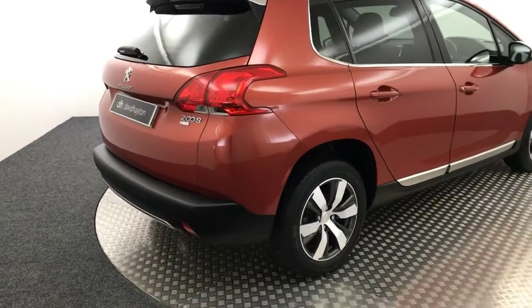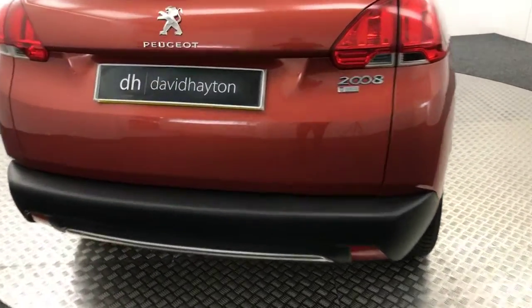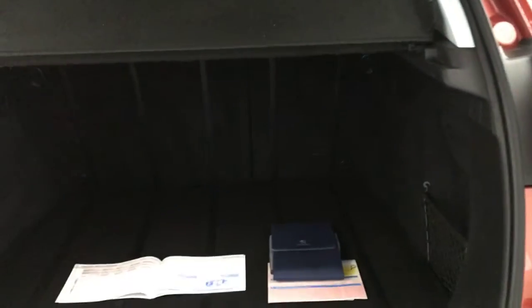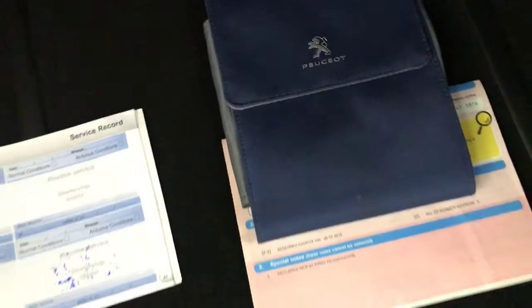Just coming round to the back of the car — the car does have reverse sensors. Inside, if you're looking here, there's loads of stamped service history from ourselves. It's had two previous keepers and you've got all the handbooks present in the little wallet as well.